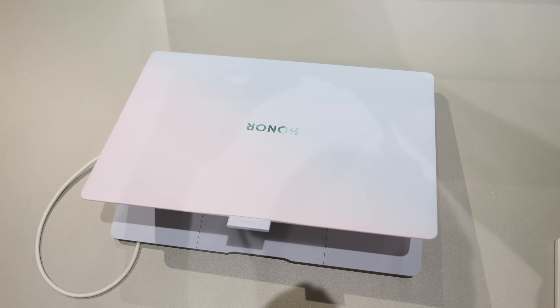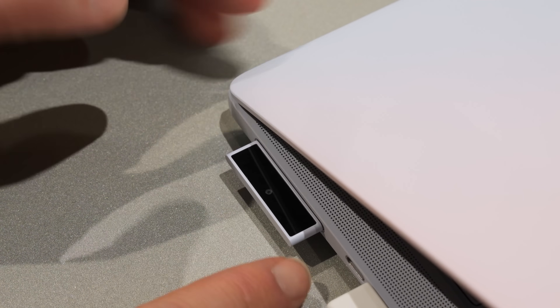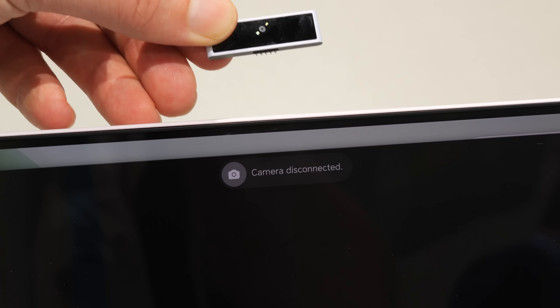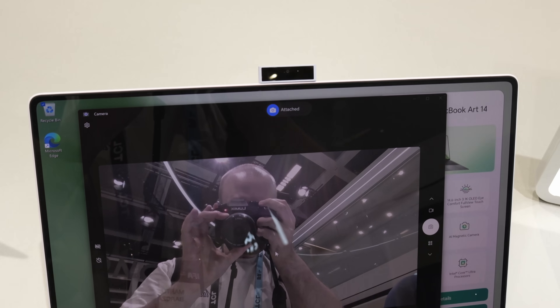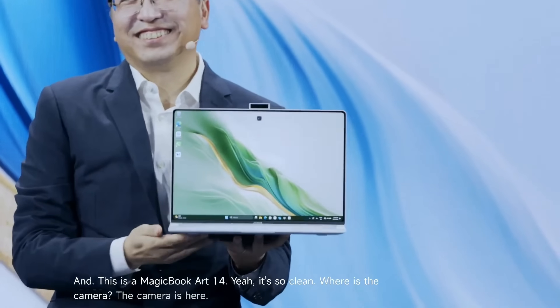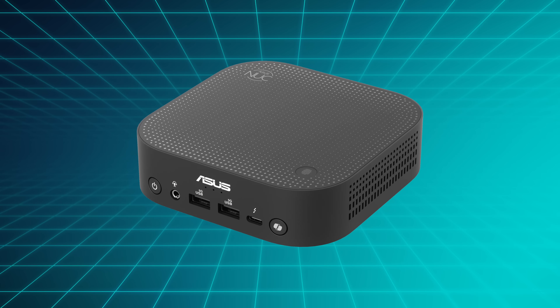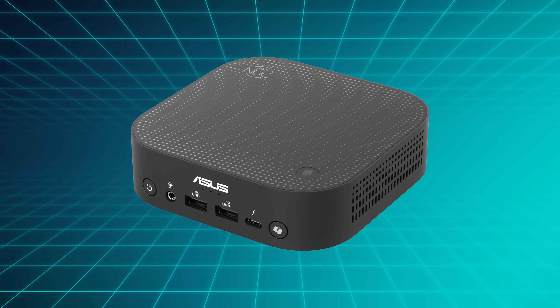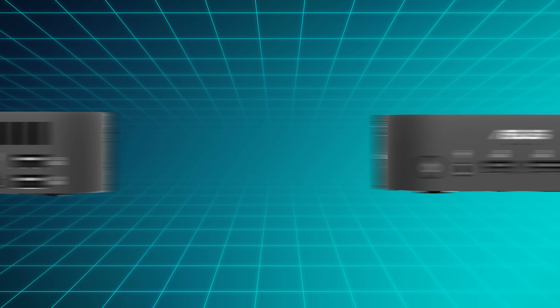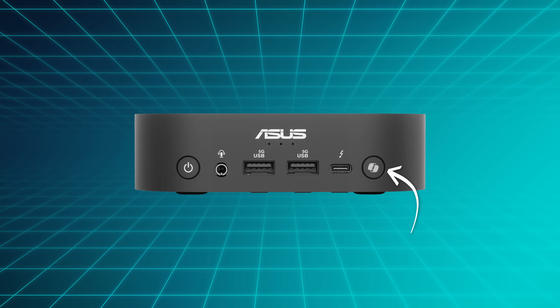Moving on, Honor announced the MagicBook ART-14, which includes a 1080p webcam stored inside a port of your laptop when you don't need it, and it magnetically sticks on top of your lid when you do, auto-connecting pretty reliably in my quick testing. This is wildly over-engineered, but the presenter from Honor was delightfully enthusiastic about it. Meanwhile, Asus showed off the NUC-14 Pro AI Mini PC, which comes with a new Intel Lunar Lake chip, and is remarkable for a single reason: it has a Copilot button on the PC case itself.